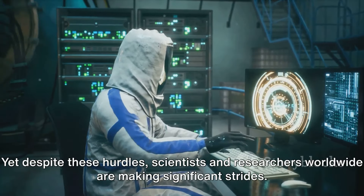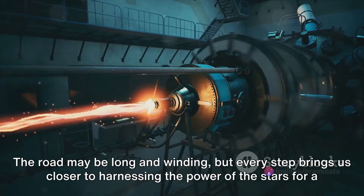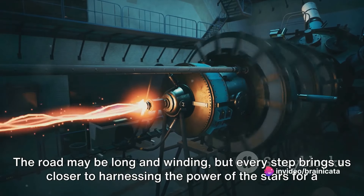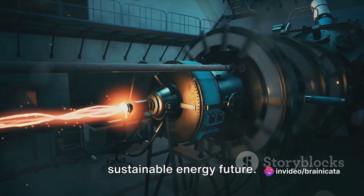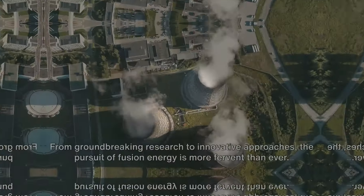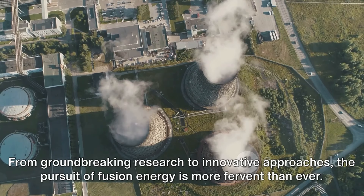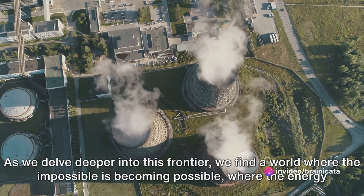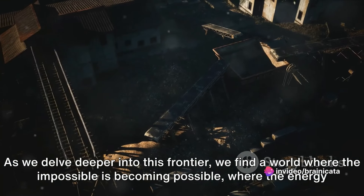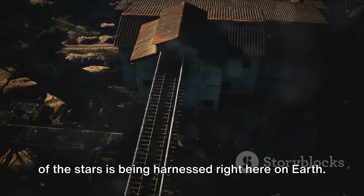Yet despite these hurdles, scientists and researchers worldwide are making significant strides. The road may be long and winding, but every step brings us closer to harnessing the power of the stars for a sustainable energy future. From groundbreaking research to innovative approaches, the pursuit of fusion energy is more fervent than ever. As we delve deeper into this frontier, we find a world where the impossible is becoming possible, where the energy of the stars is being harnessed right here on Earth.